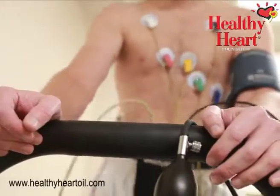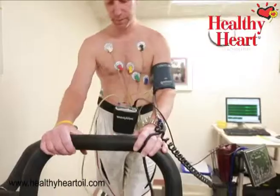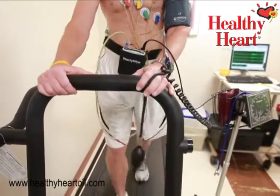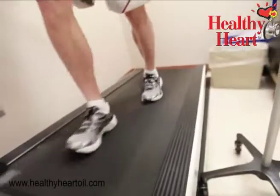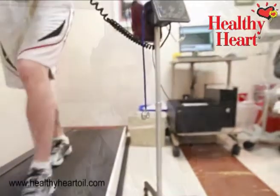ECG and an echocardiogram, which are of course routine tests, and then he does a stress test which is a treadmill test. In a treadmill test, the person is made to exercise on the treadmill and an ECG is taken to see if there is any decrease in blood supply to the heart muscle when the person exercises. When the person exercises, the heart beats much faster and needs more blood supply.